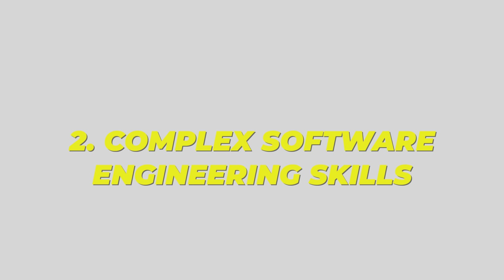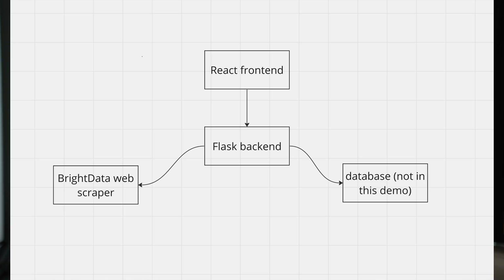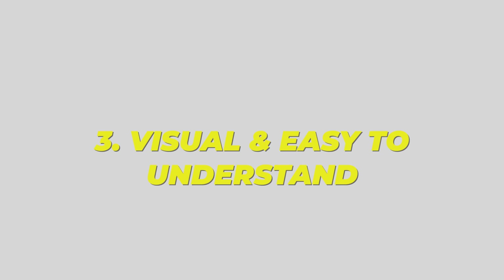Number two, this project showcases complex software engineering skills. To build it you'll have to combine quite a few crucial concepts — you have a front end, a server running in the back end, and in the finished project a database. It really covers all the foundations of software engineering expected from a junior developer. Number three, it is visual and easy to understand. When a recruiter sees a project and can't immediately understand what it does, they'll just ignore it — so visual clarity is a very crucial part of a great resume project.